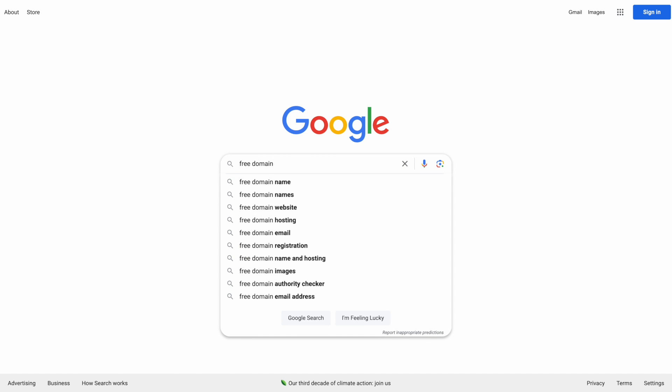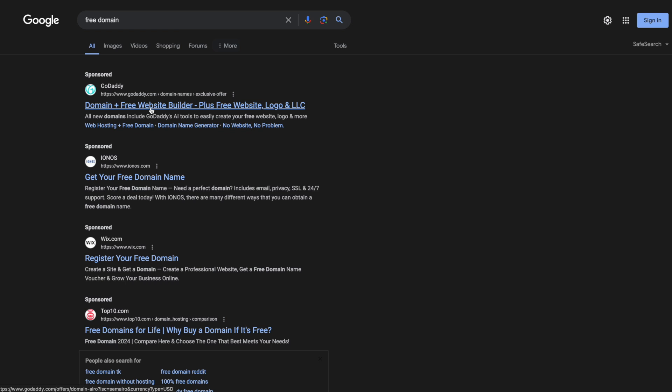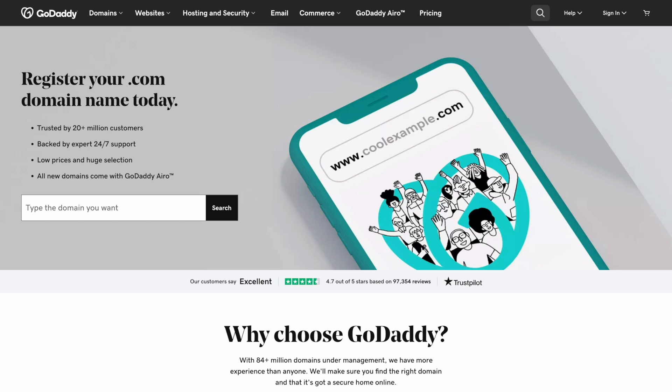Let's see what happens when we Google 'free domain.' What we see in the results is GoDaddy — domain plus free website builder, plus free website logo. If we click on the GoDaddy ad, they want us to register a .com domain, something that's not free.